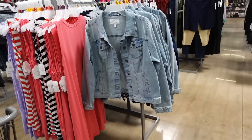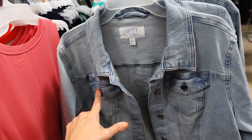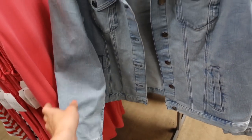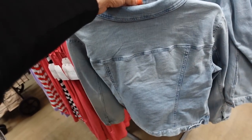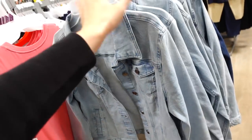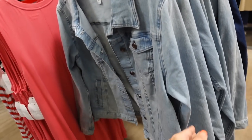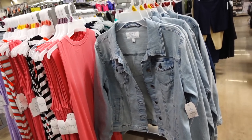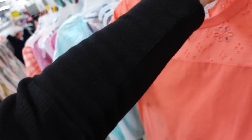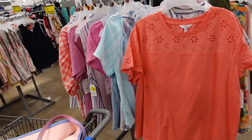Time and True denim jackets are also marked down online. These have a smaller collar, flat pocket button detail on the wrist, full button down, side pocket, and seam detailing across the back. Comes in light chambray, dark indigo, and black online. They were regularly $24.98 and are now on sale online for $18.